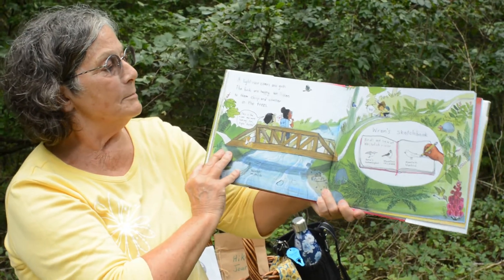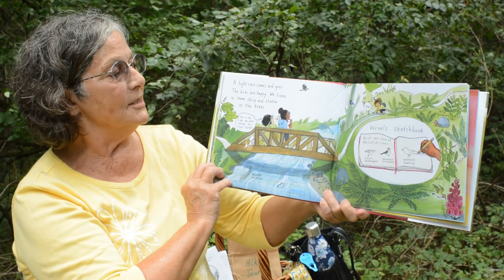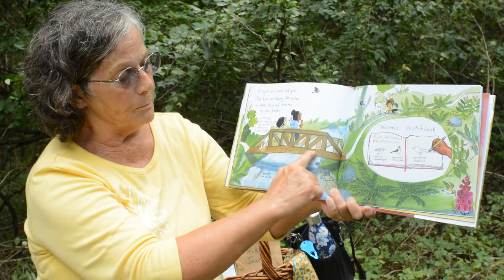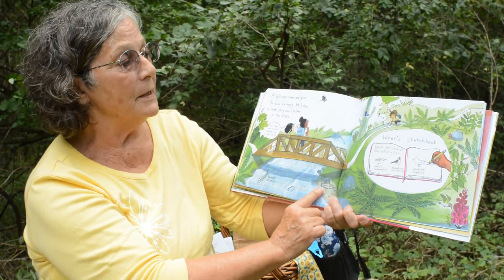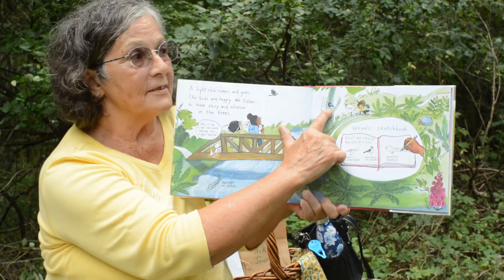A light rain comes and goes. The birds are happy and we listen to them chirp and chatter in the trees as we cross the bridge. We might see some fish or a salamander. Here's another birdhouse in the tree.